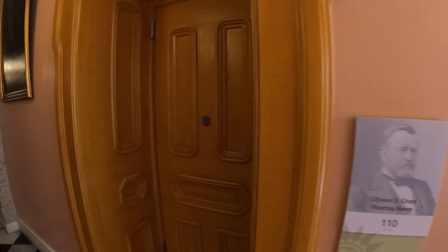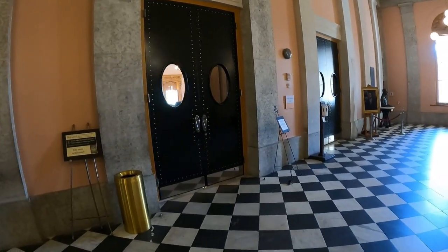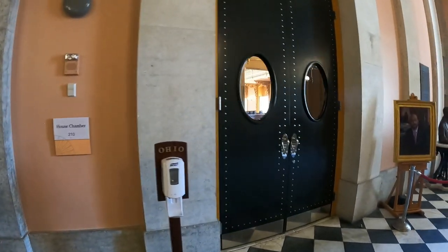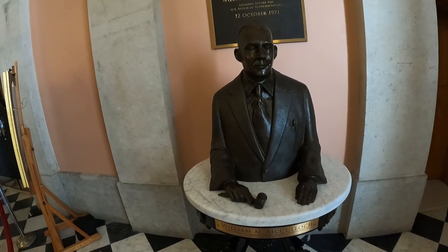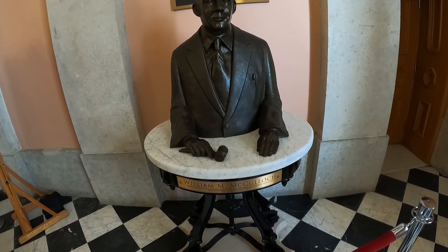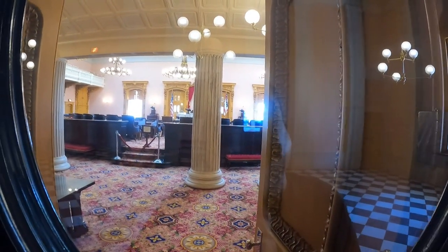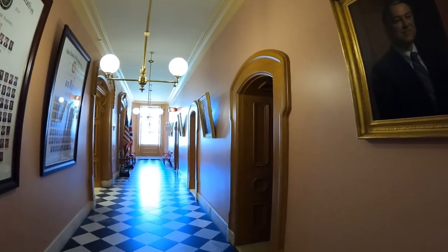Here is the Ulysses S. Grant hearing room. Now I'm right in front of the entrance to the house chamber — of course it says house members only, so no one but elected officials can go past those doors. Here's a bust of William M. McCulloch. He held a lot of offices here in Ohio — Speaker of the Ohio House of Representatives from 1939 to 1943, elected in 1932, and then he served in the U.S. Congress from 1947 to 1972. Down here are some portraits of past Ohio Speakers of the House.